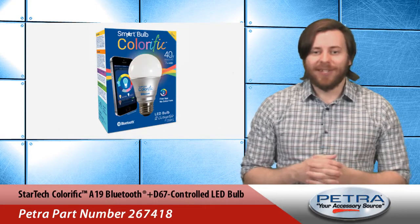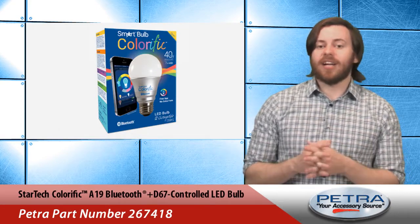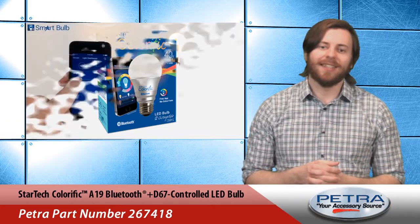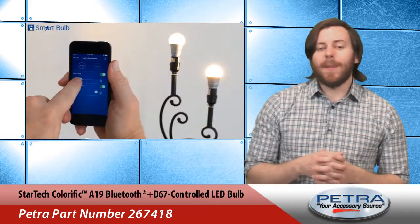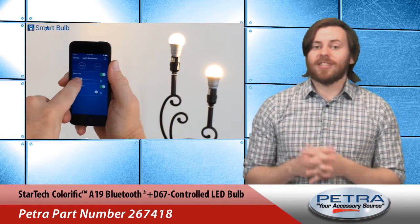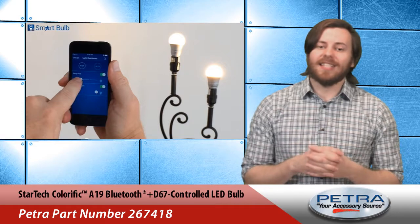Hi, I'm Patrick Billings, your host at Petra Pulse, and this color changing light bulb is one of three new items featured on our Petra website this week. Now your customers can paint their rooms on a whim with color changing light thanks to the StarTech Colorrific A19 LED bulb.